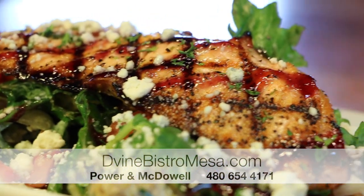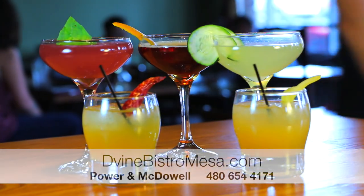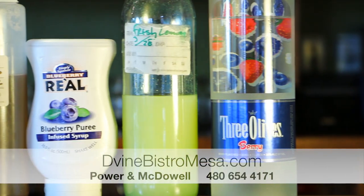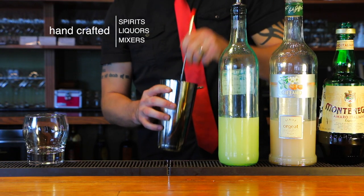Just like our food, we have to use high-quality ingredients for all of our drink recipes. That means in-season fruit, fresh-squeezed juices, herbs that haven't wilted, and hand-crafted spirits, liqueurs, and mixers.